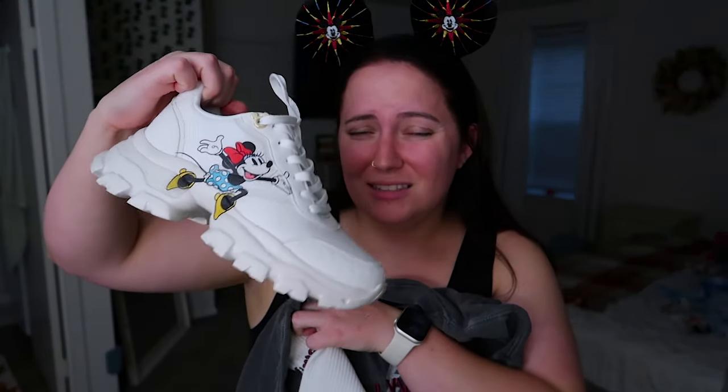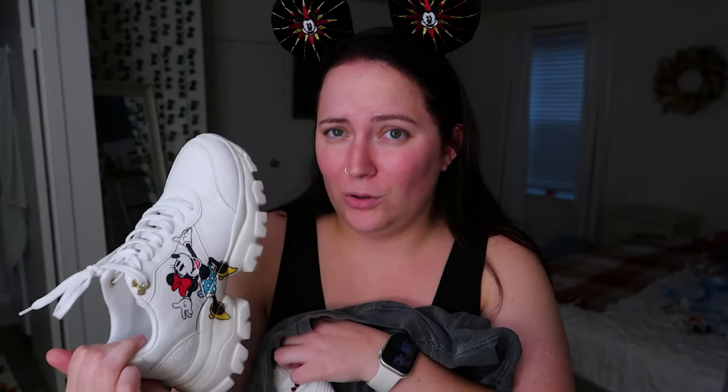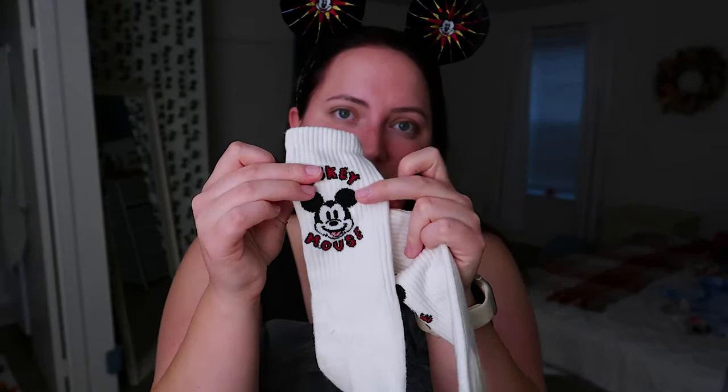I'll be wearing the Mickey and Minnie Aldo shoes with this since Minnie also has blue in her dress. For my comfy midday outfit in Hollywood Studios, I'm just wearing my Hollywood 1939 tee from Magical Castle Embroidery with my DCA ears because they match the red. I'll wear it with either the white Hokas or the Aldo shoes, black biker shorts, and some Hollywood-vibe socks. Very comfy — not planning to get content in this one.